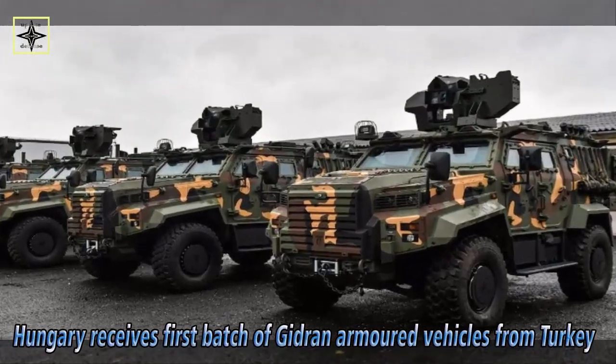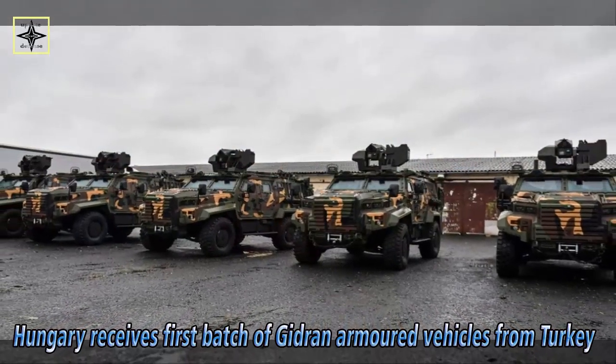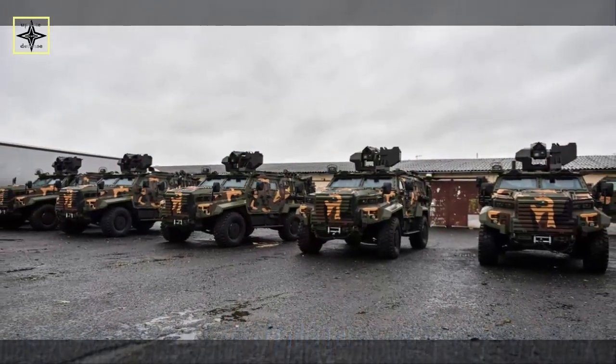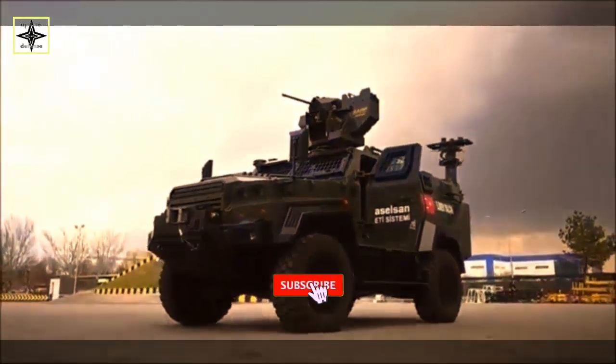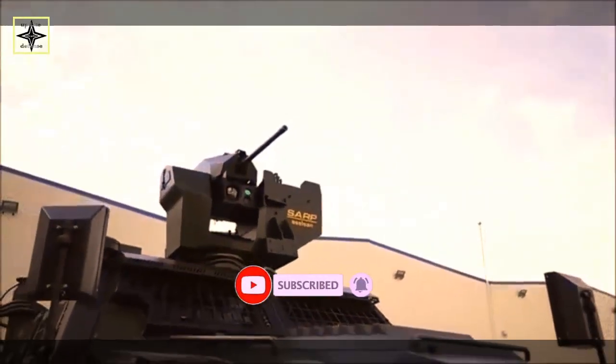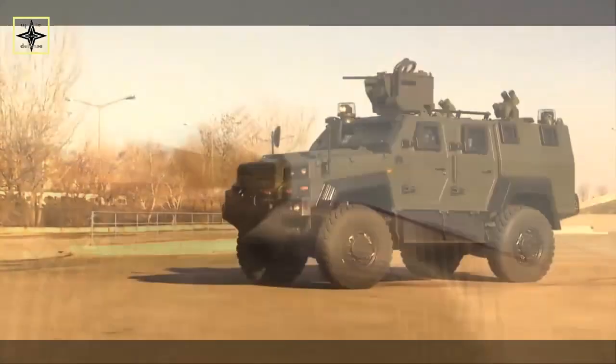The Hungarian Army announced on 21 December that it has taken delivery of an initial batch of Gidron 4×4 armored vehicles from Turkey. The recently received vehicles are part of 40 Gidrons ordered by the Hungarian Defense Force this year. The Gidron is an advanced version of Eder Yalcim, Dragon, armored vehicle produced by Turkish company Nurol Makina.